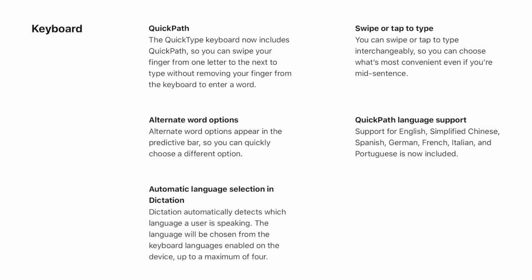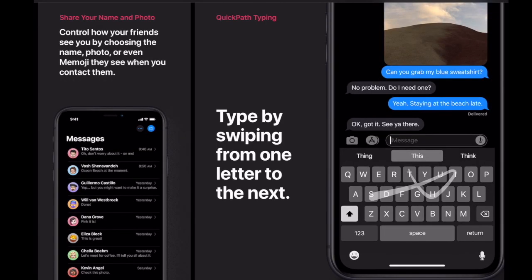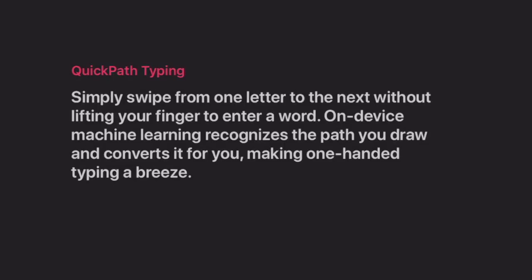The keyboard now includes QuickPath, so we can swipe our finger from one letter to the next to type without removing our finger from the keyboard to enter a word. This feature was already available on Android phones and now it will be available on iOS as well.